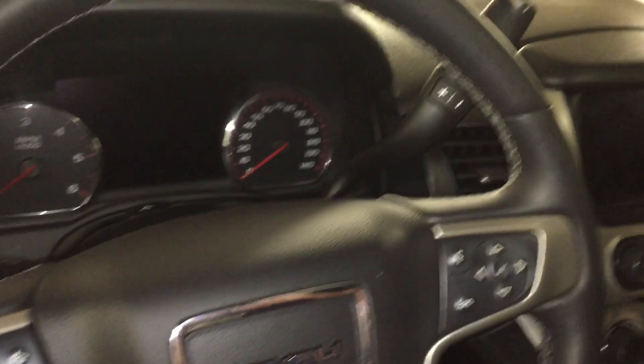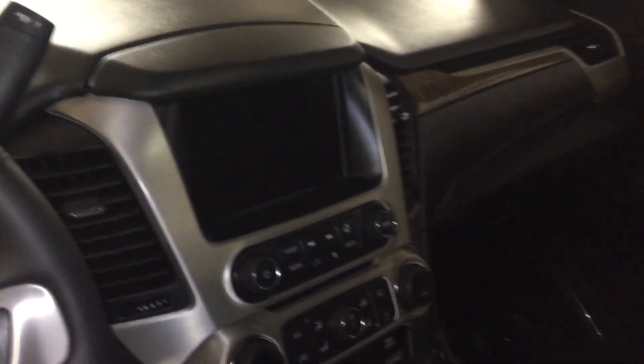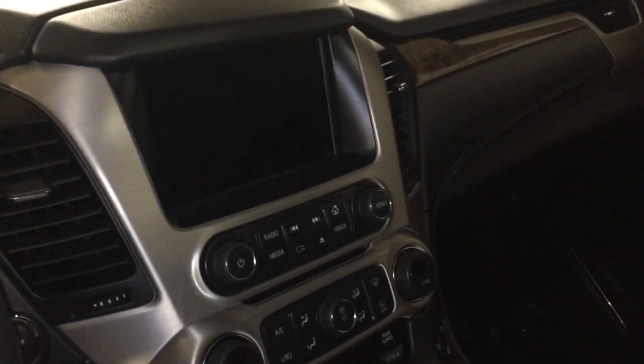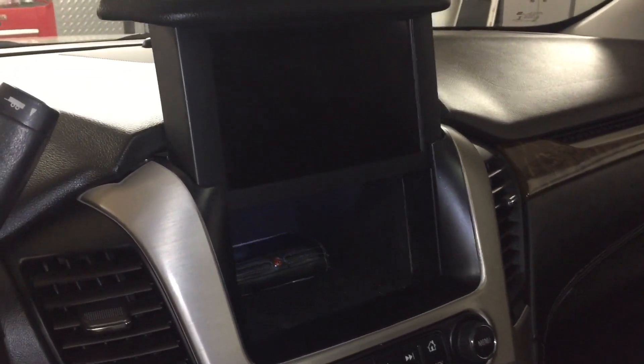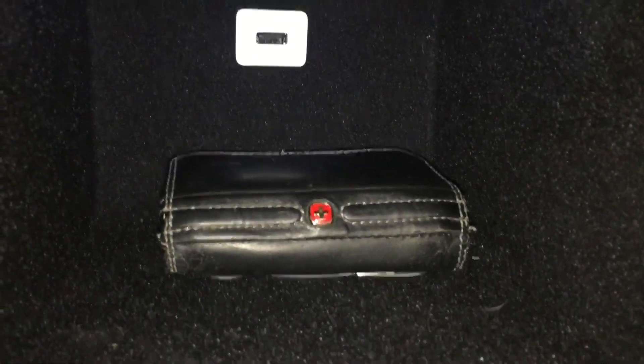Hey guys, Danny Johnson here. I'm just going to show you a really cool hiding place in the Yukon — at least it's in the Denali; I'm assuming it's in some of the others. There's a cool little button right here that you push — it's like Star Wars or something.